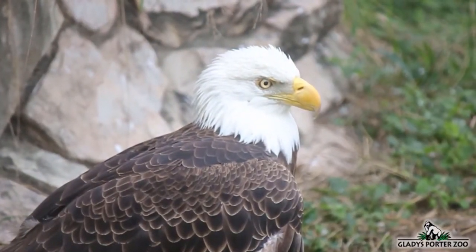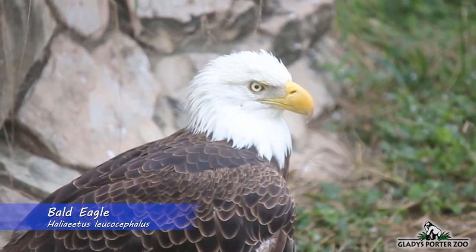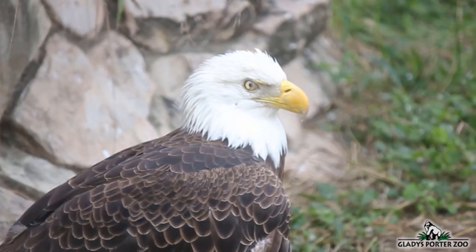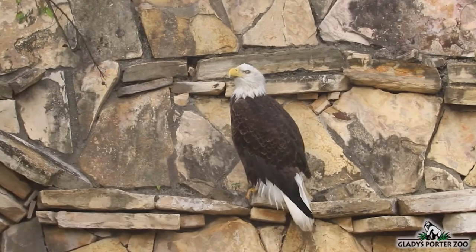Here we have our national mascot, the bald eagle. This large and magnificent bird of prey is found throughout most of North America. They mainly keep to forested habitats with access to nearby bodies of water because their primary food source is fish.